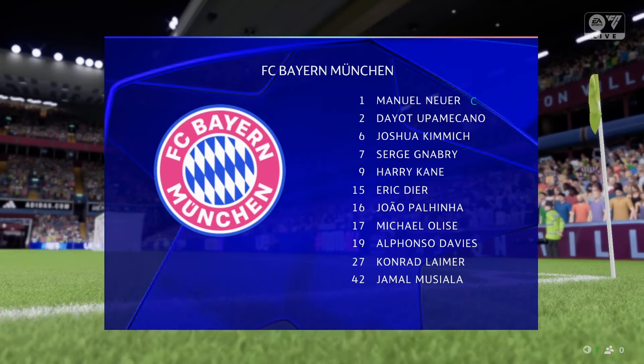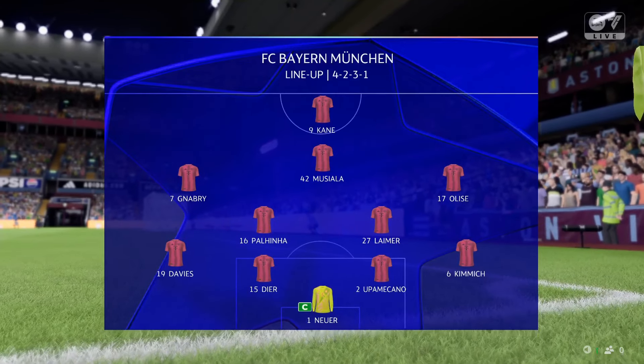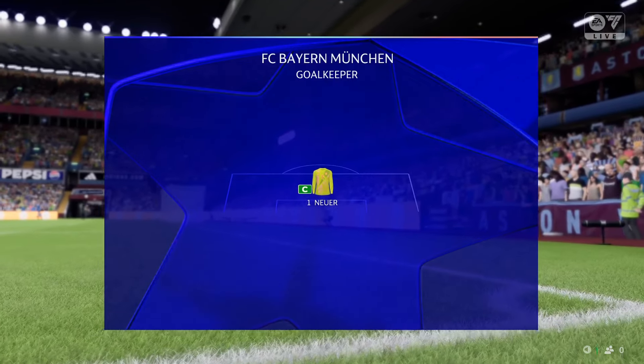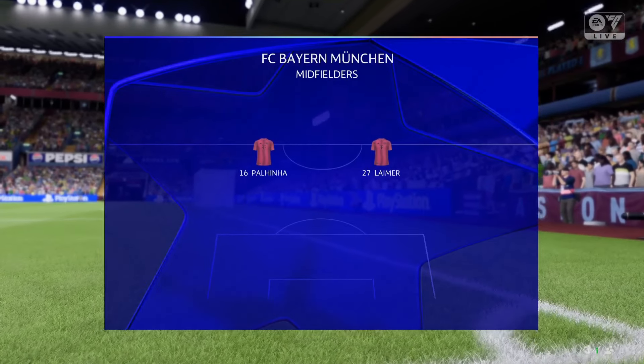This is today's Bayern Munich starting line-up. Manuel Neuer is in goal. Upamecano plays alongside Eric Dier in the centre of defence. Palinha plays alongside Konrad Laimer as the central midfielders, and the main striker is Harry Kane.